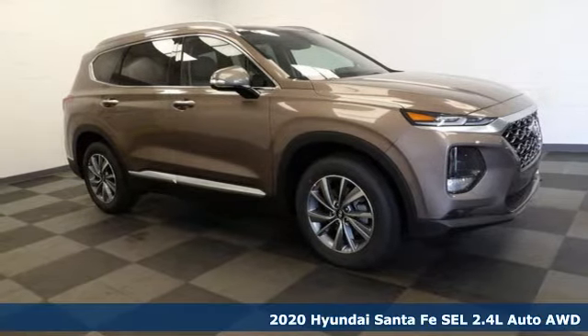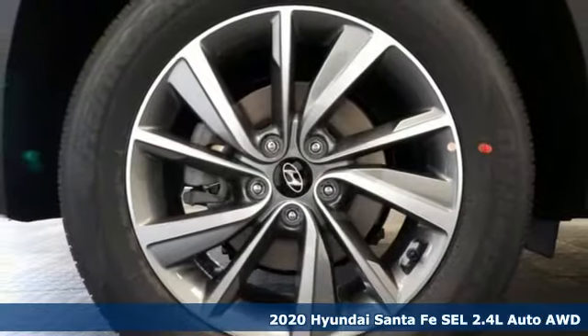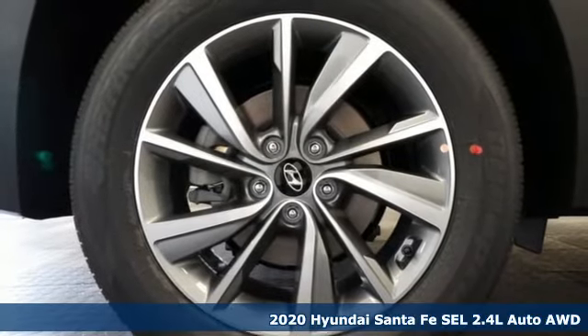Here's a new 2020 Hyundai Santa Fe. Hyundai's attention to detail means a better driving experience for you.